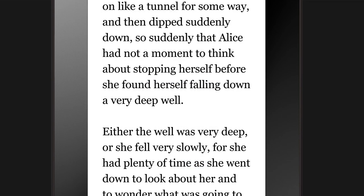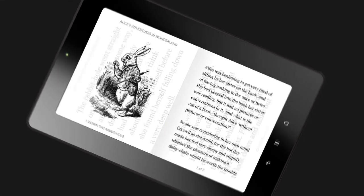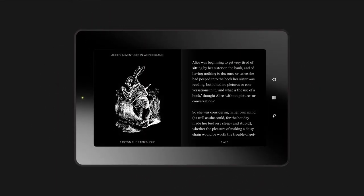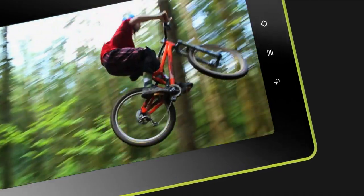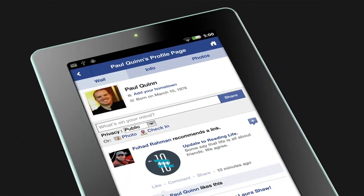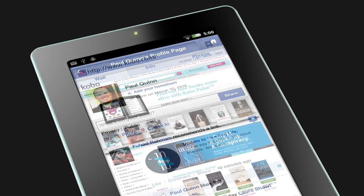Lose yourself in the best e-reading experience. Share your love of reading, highlighting your favorite passages and sharing them with friends on Facebook and Twitter. Personalize your reading, adjusting font sizes and more, so reading is easy on the eyes.